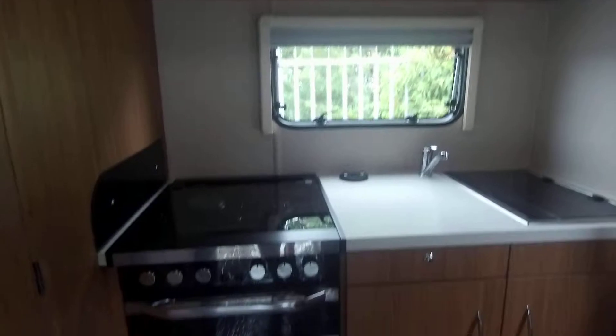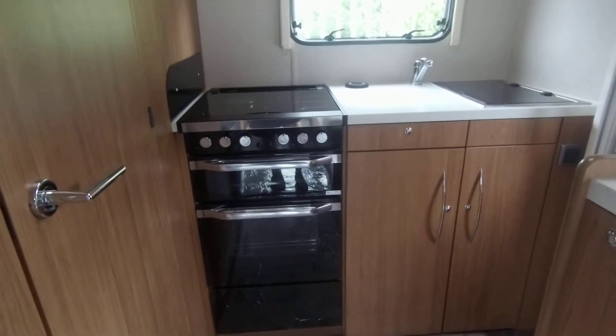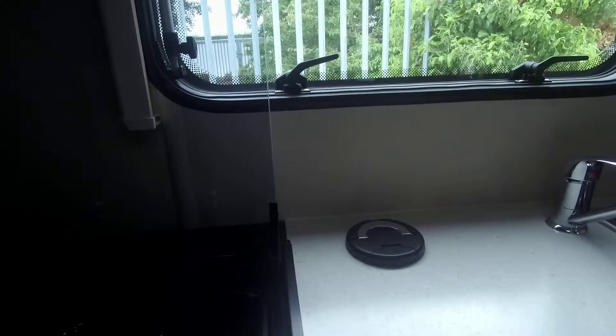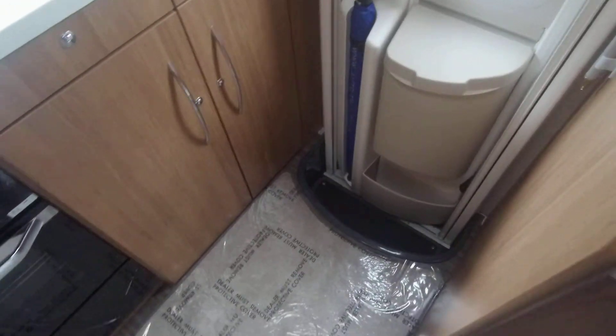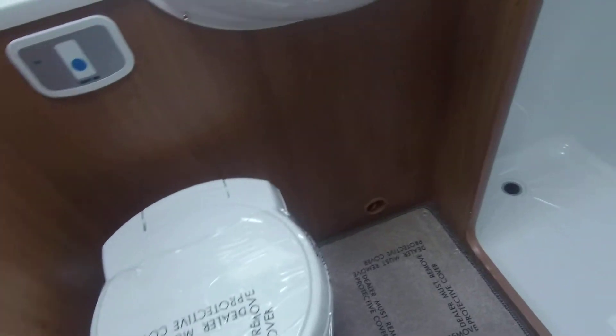This motorhome offers a cosy living space and is perfect for couples that want to go anywhere. It is ideal for weekends and longer trips away. This is a 2.3 litre 130 brake horsepower six-speed manual, and if you're interested in viewing, get in touch with us here at Donne Mott Leisure.